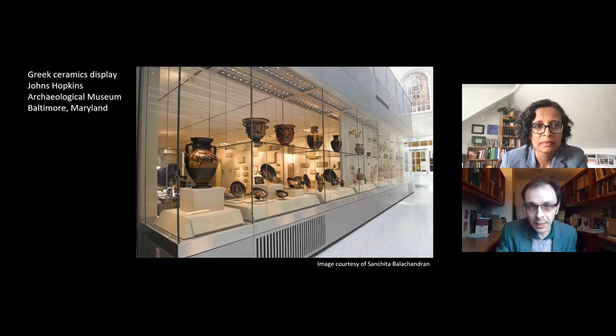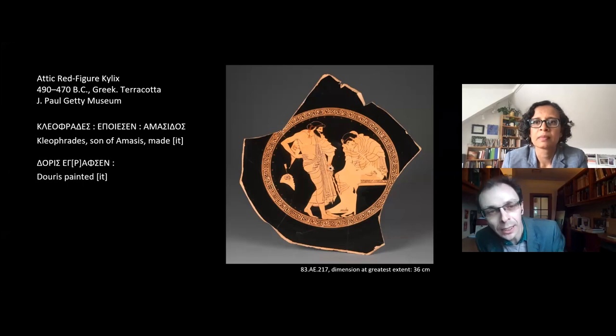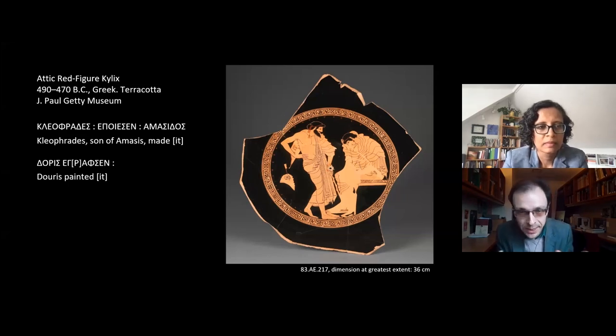Working with this particular cup, we can begin to think about some of those questions and narratives. This is a cup here at the Getty, and we've chosen it today because it is signed by both the potter and the painter — you can see the transcriptions and translations on the screen. It was made between around 490 and 470 BC, a stylistic dating, presumably as a vessel for drinking wine. What you're seeing here is the inside — the interior, what we call the tondo.